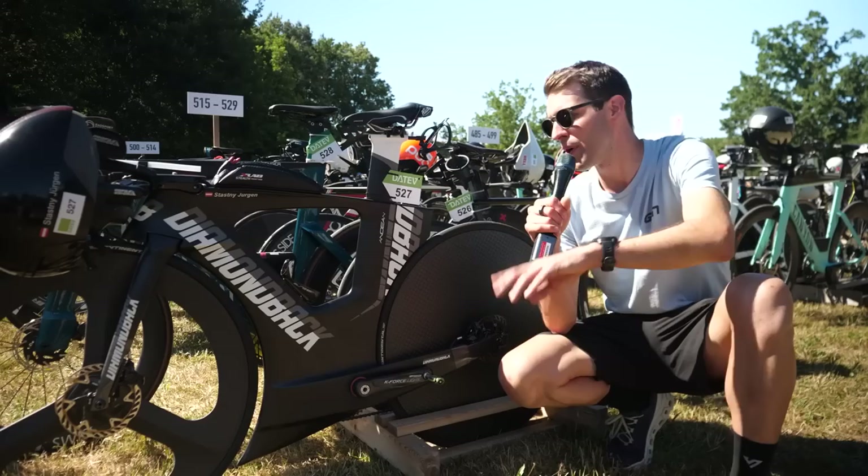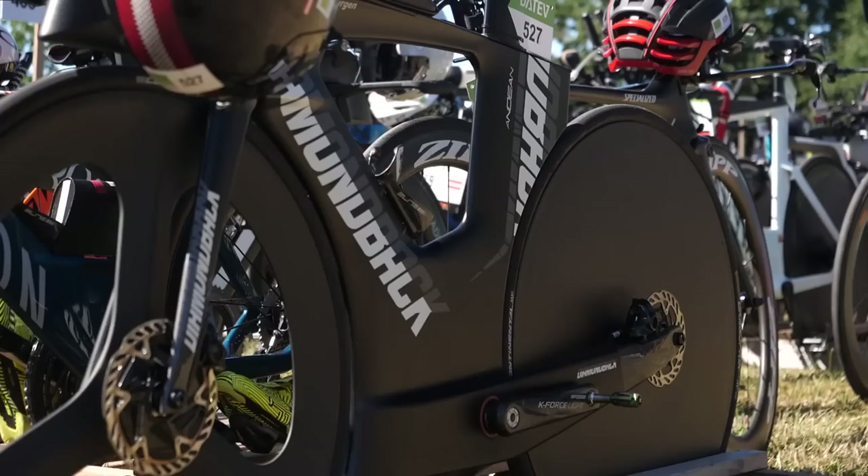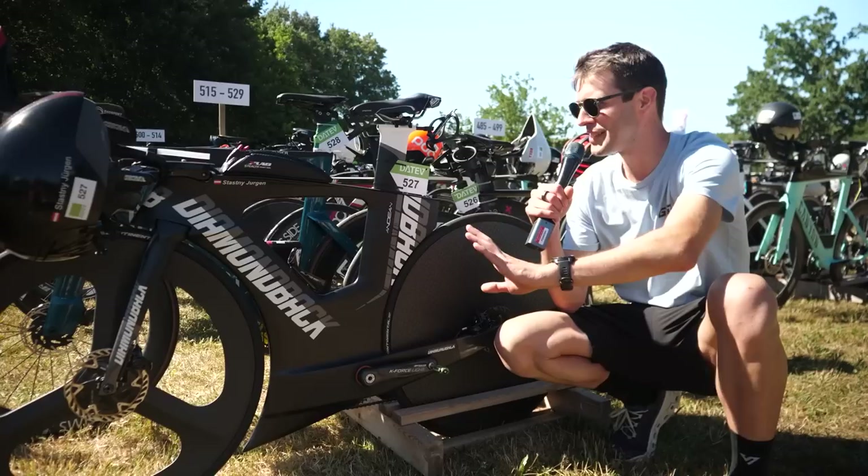I think this is compulsory every time you go into transition and see one of these. This is a Diamondback Andean — they're wild, such a crazy design. Dare I say, I think it's actually growing on me a tiny bit. Absolutely insane design, very low to the ground, but this does look pretty cool as a setup. It's got a tri-spoke on the front, disc wheel on the back, very sleek, very black. I like it actually.